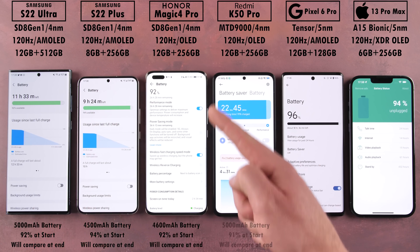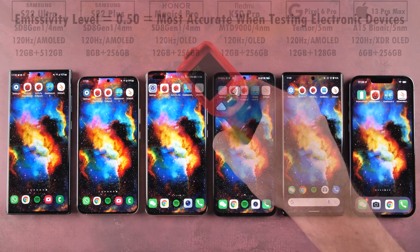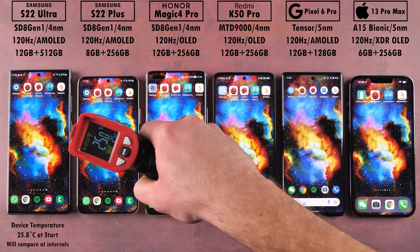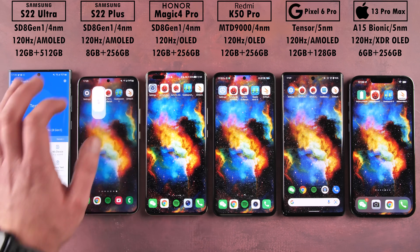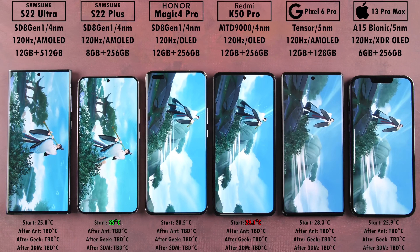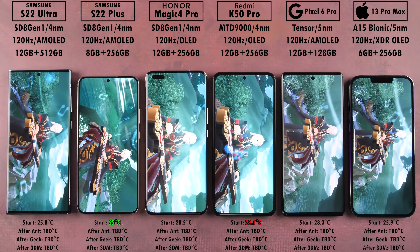We'll kick things off by checking the battery percentage at the start of the test and compare it at the end to measure how much each device drains in milliamp hours per minute. We're also using an infrared heat reading gun. Room temperature is around 20 degrees Celsius, and all devices have been sitting idle for a few hours, currently around 25–30 degrees Celsius. We'll compare temperatures after each benchmark interval.